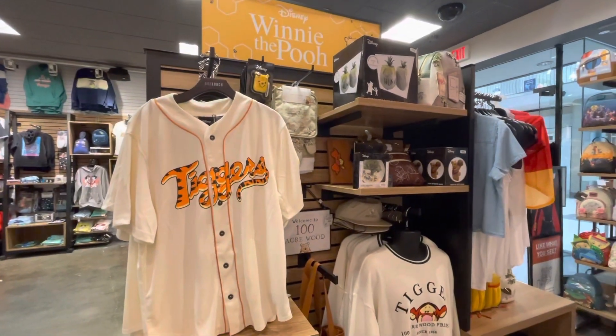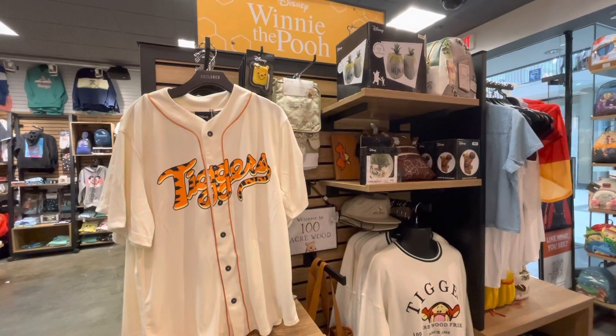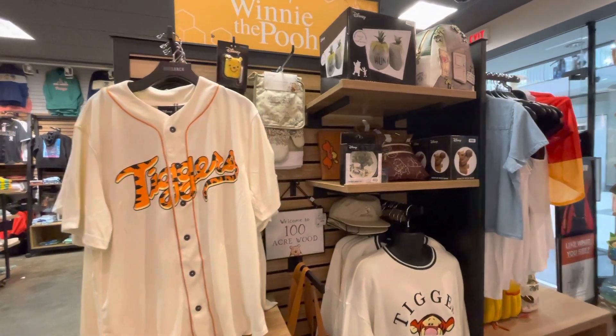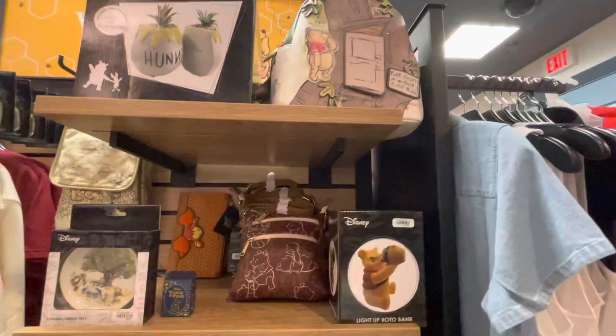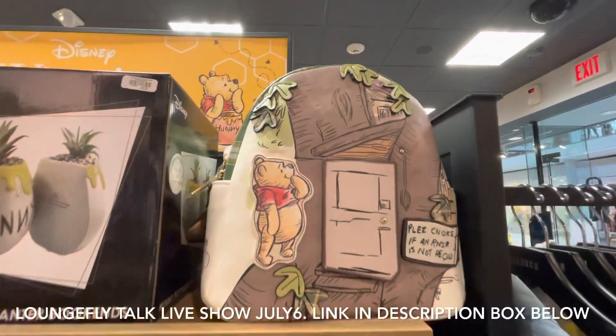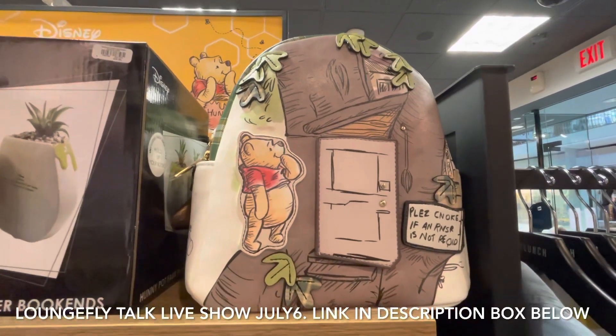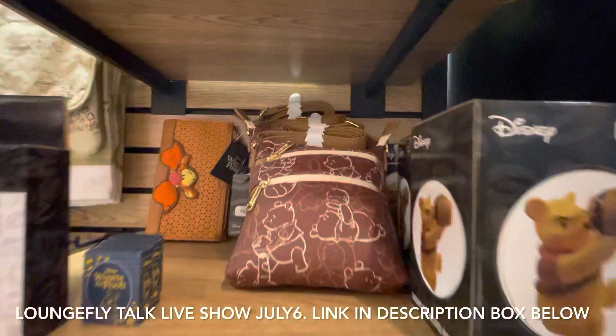Hello, it is Danielle from Mickey's Girls, and once again I'm at my local Box Lunch with more Box Lunch reviews. If you like what you see, please don't forget to like, comment, and subscribe to our channel. Also don't forget that we have Loungefly Talk live shows every second and fourth Tuesday of the month — links for shows are in the description box below.